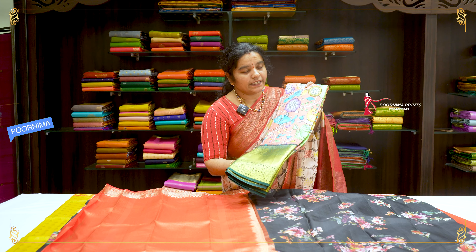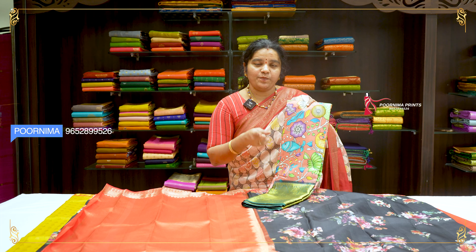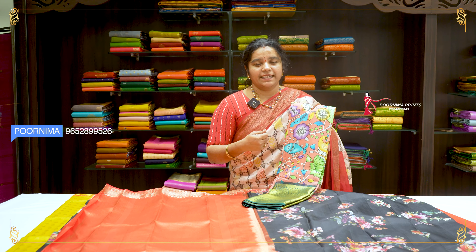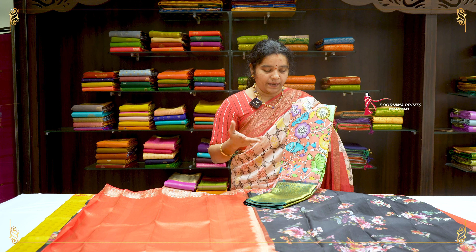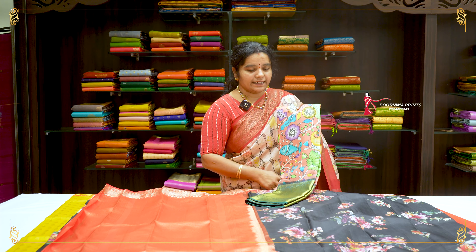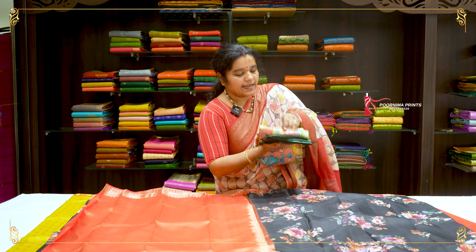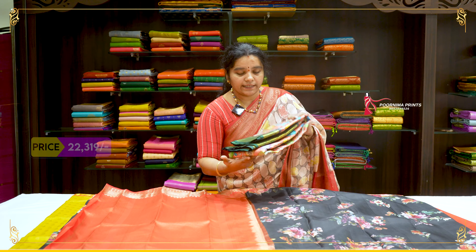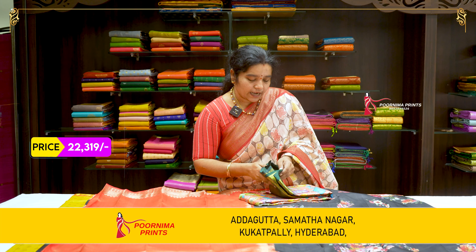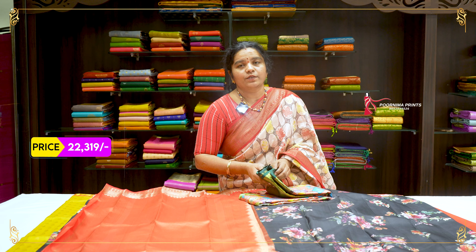The next saree is a peach color combination. If you want to choose your own size, you can select and customize it. The peach color with contrast green color combination is beautiful and very weightless. This collection has a 25% discount. This price is Rs. 22,319.